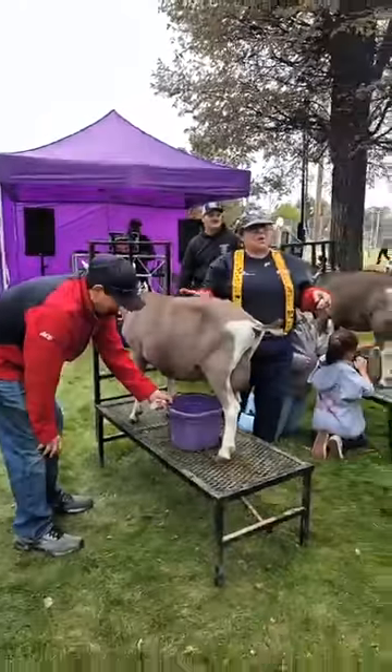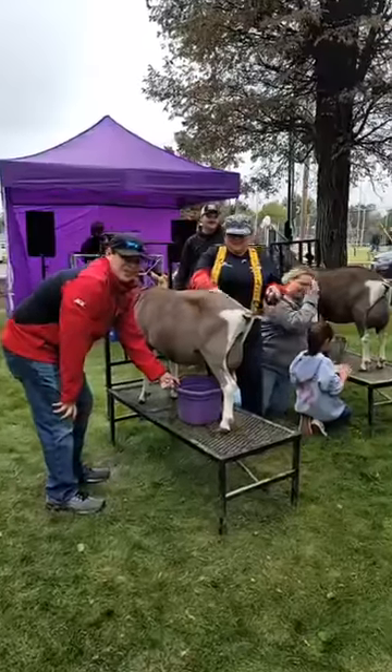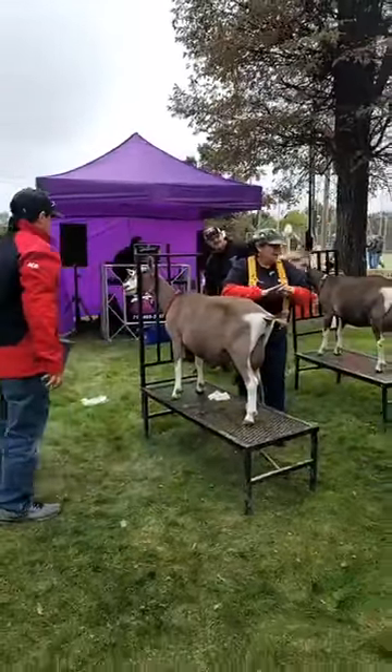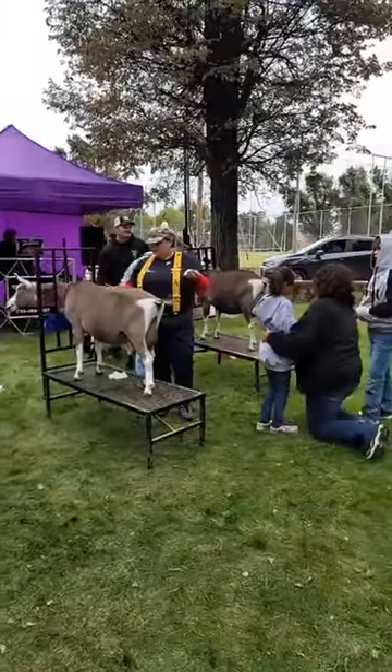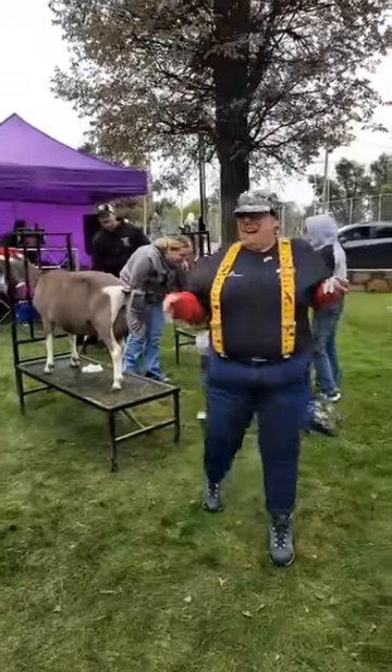Your mom, smile. Matt, look at me and smile. That was awesome — I was doing good there for a minute. Good job, sis. I think I'm going to get a goat. Good boy. That was awesome.